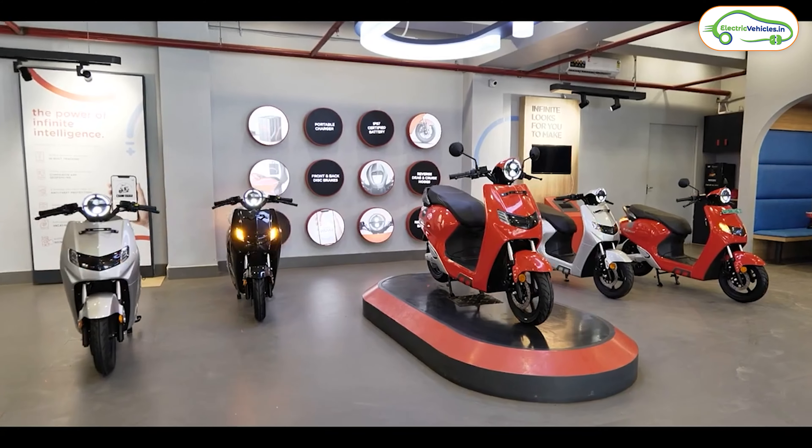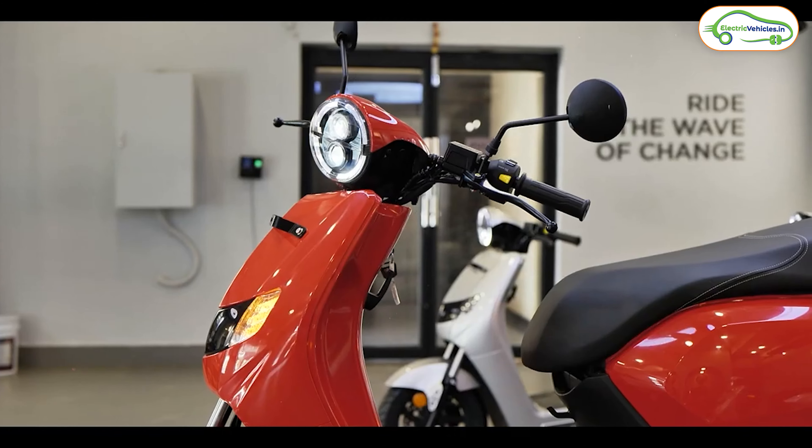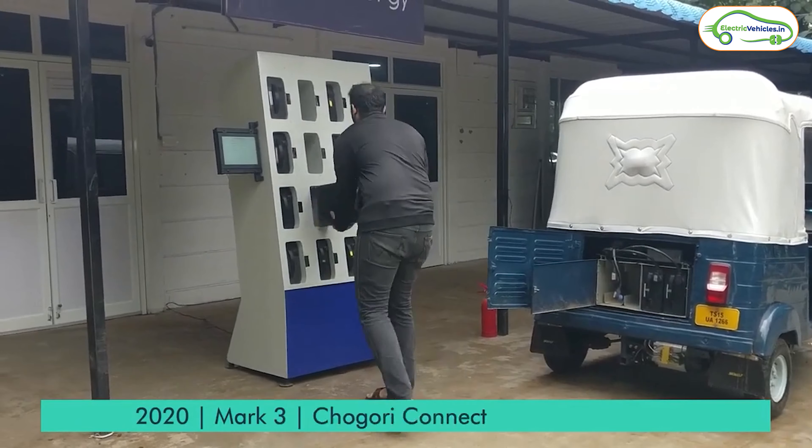If you are wondering how it's possible for a company like Bounce to offer their electric scooter under 60,000 rupees, the twist is that this electric scooter comes without a battery pack. You can use any battery swapping station network to power it. Basically, Bounce has launched this electric scooter without a battery pack, and as per them, you can use any battery pack from any swapping station company.